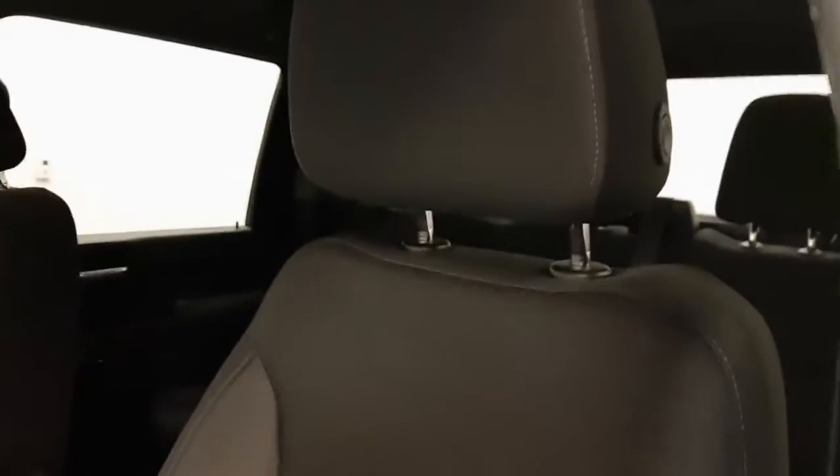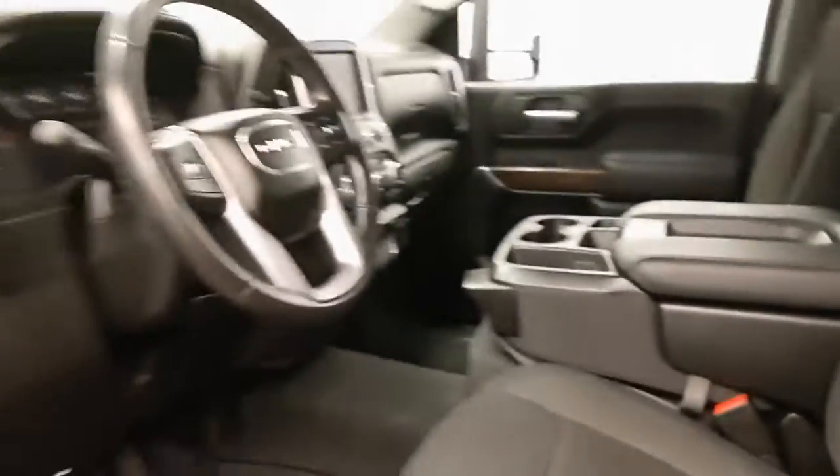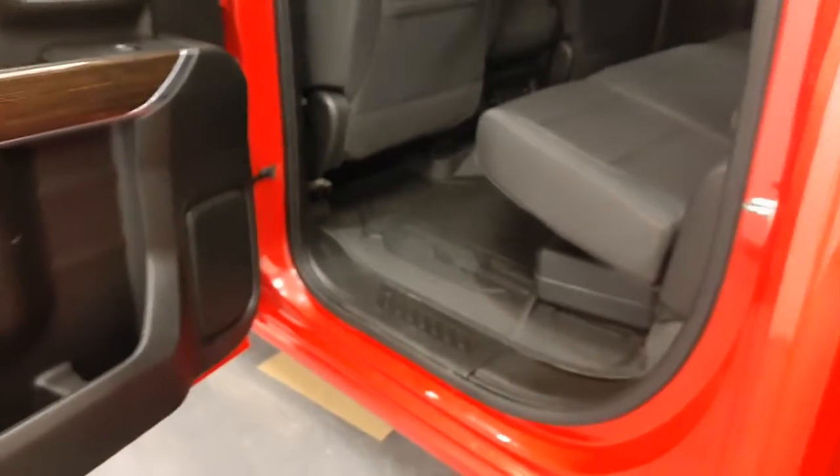The front is a split bench. It is dark gray in color, cloth seats. Let's take a look at the rear — 60-40 split bench with seat capacity for three. Rear also has the GM all-weather mats.